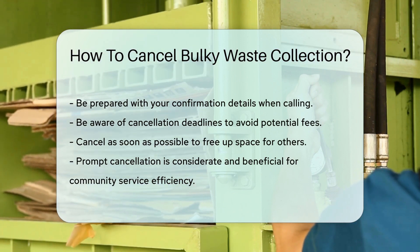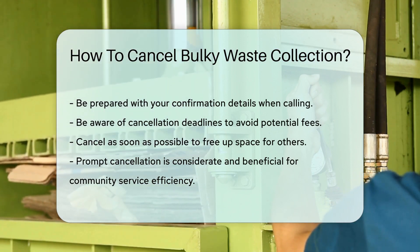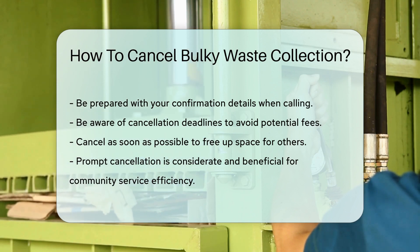Most importantly, do it as soon as possible. This opens up a slot for someone else in need. Plus, it's just good karma.